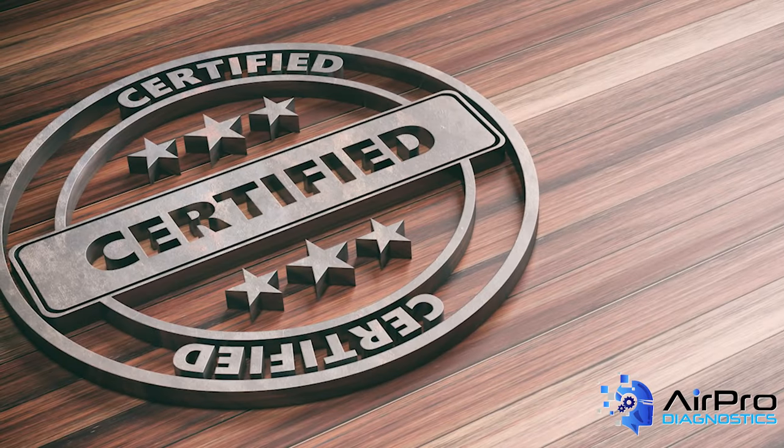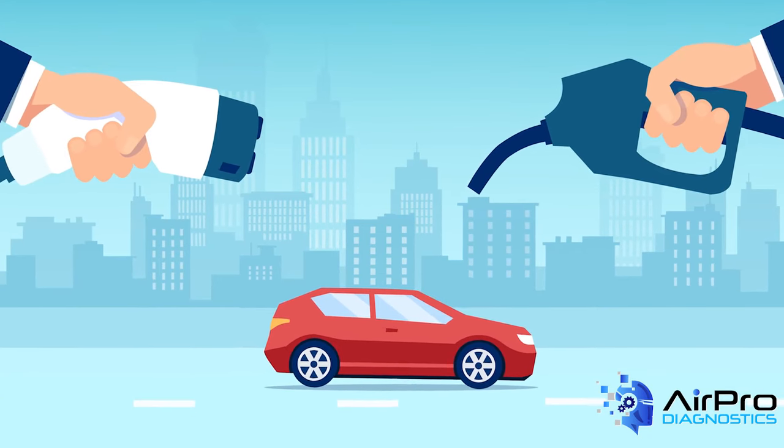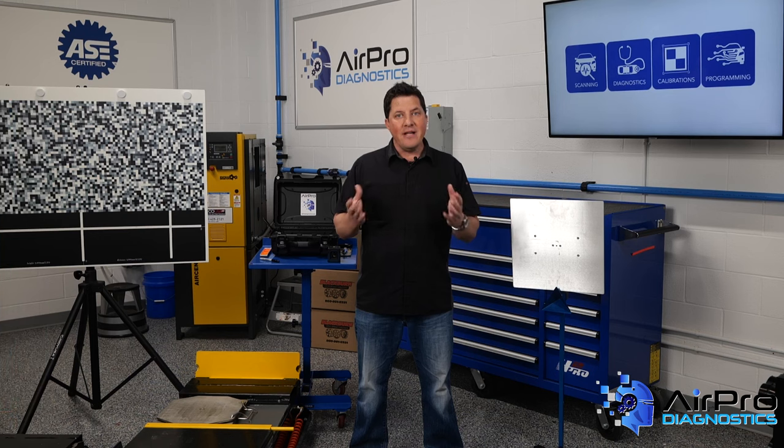OEM certifications are playing an increasing role in how vehicles are repaired. You have to have a good understanding of the types of vehicles you're repairing and the trends in your marketplace. Many times, your paint partner can help with that market analysis.